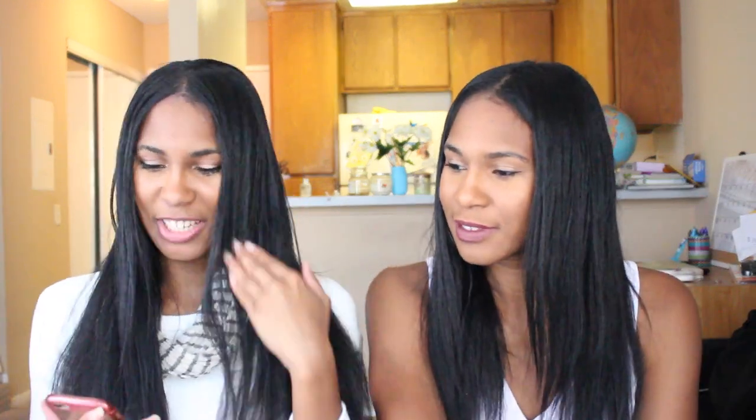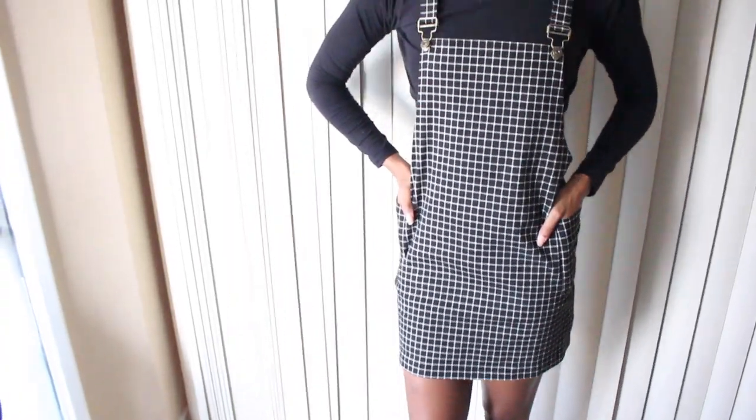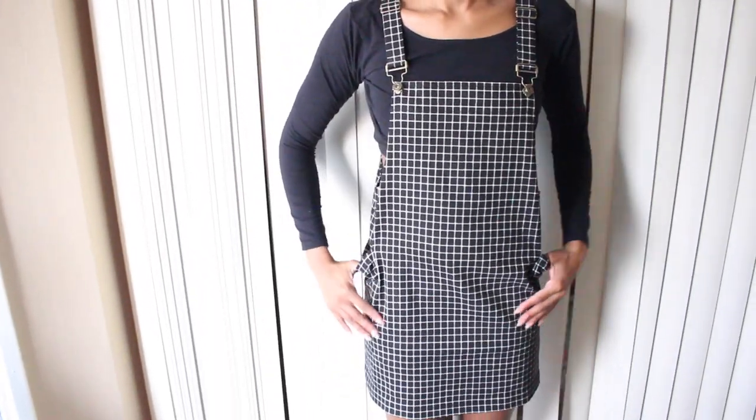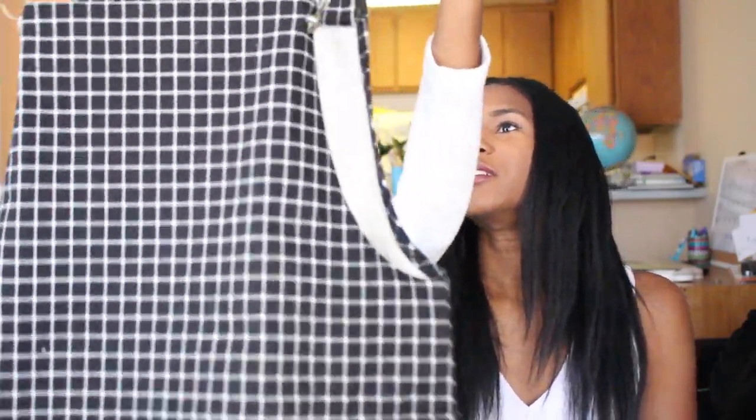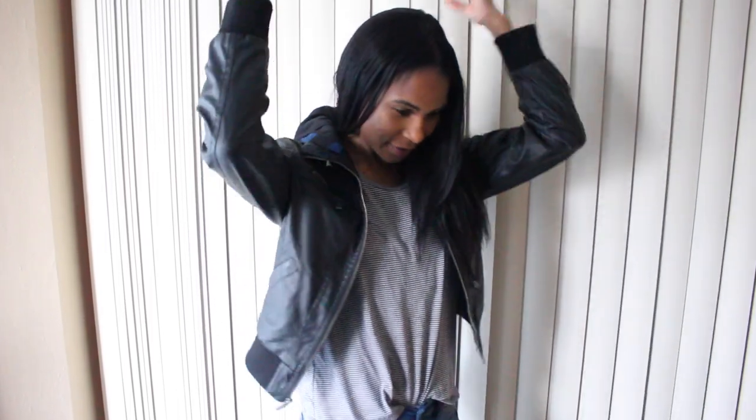The next question is: what's the newest item in your closet? This is easy because we just went to Generation Beauty. I bought this suspender dress — it's a plaid style that's making a comeback. It looks short but it's not; I wear it with leggings. My newest item is also from Generation Beauty: a faux leather short jacket with a drawstring hood, perfect for the cold and rain in New York.